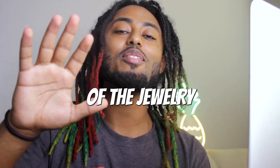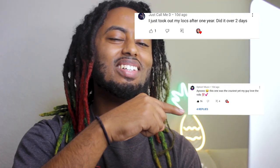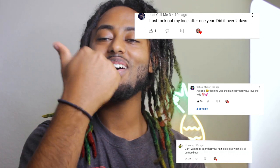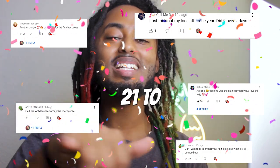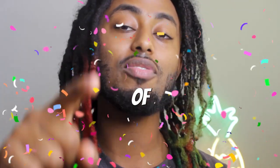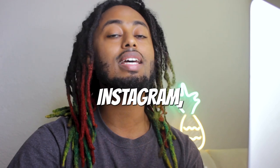Before announcing the last one — and you guys already know it's day one — I'm gonna announce the next five winners of the jewelry: D Option Music, D Honcho, and Anti-Standard. These are the winners; make sure you hit me up on Instagram. That's where I announce a lot of giveaways and early releases, so make sure you follow me on Instagram. Congratulations to those that won free jewelry.